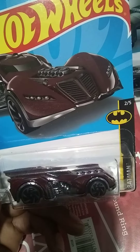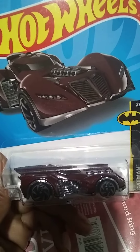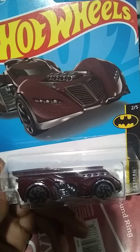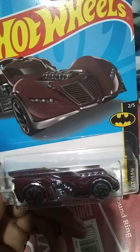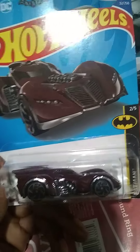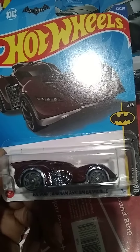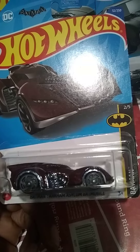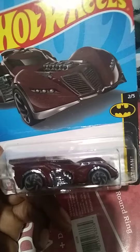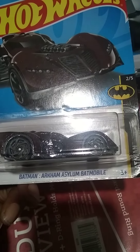What's going on guys, back again with another one. Doing a small video on my Hot Wheels pickups. These little guys are not going anywhere — they're running from seven to nine bucks, so if you do see them, pick them up. The Batman Arkham Batmobile, yeah.